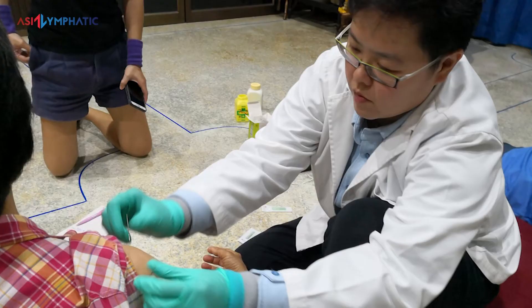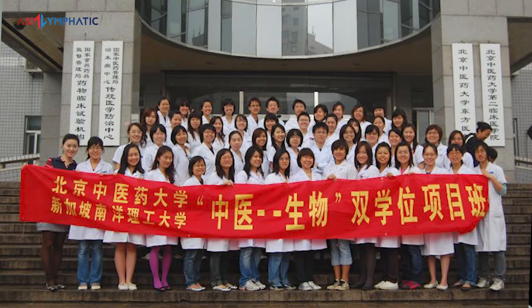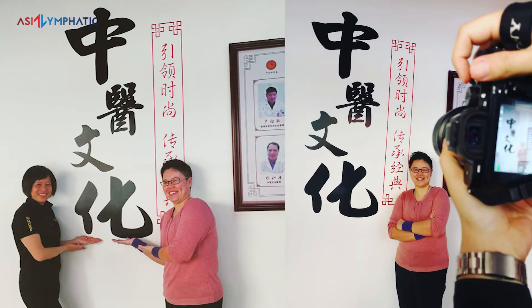Hi, this is Physician Leong Wei-Zhen from Asia Lymphatic. I have been in the traditional Chinese medicine or TCM field for the past 16 years, and I'm privileged to have spent 5 years in China to learn about TCM there. Currently, I practice out of my clinic chain called Oriental Remedies Group. Over the past 5 years, I have been using technology to enhance the effects of TCM treatments to help my patients feel better faster.